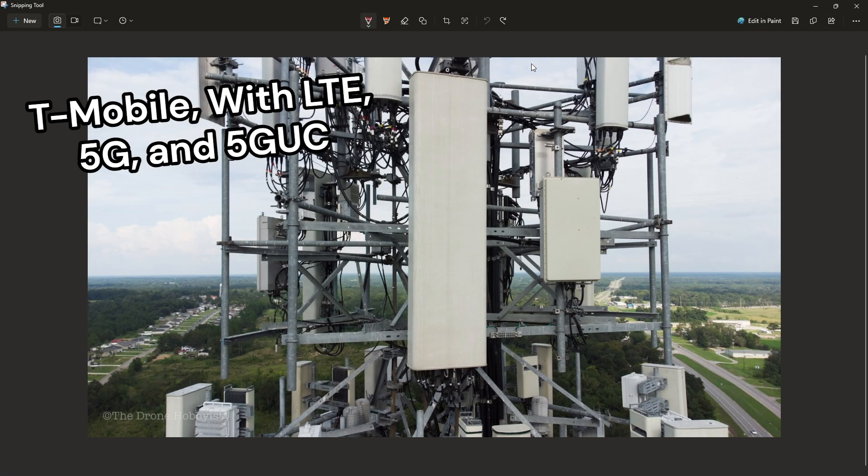This is a typical T-Mobile setup. This panel right here broadcasts all of their NR and LTE, like band 71 or N71, band 2 or N26, or band 66. This panel right here does their N41, or their ultra-capacity network.